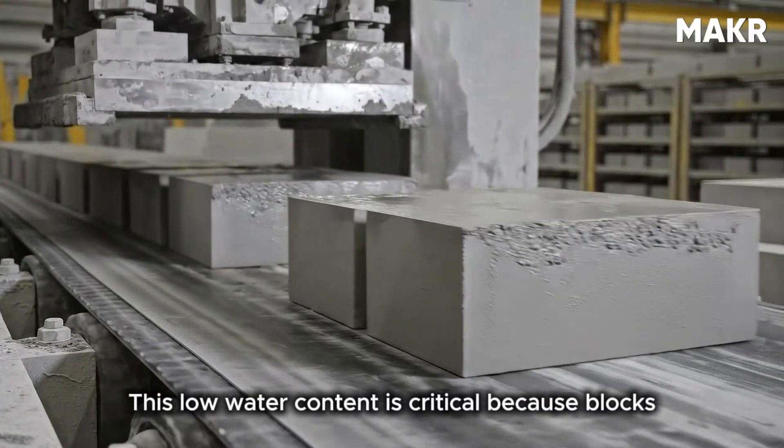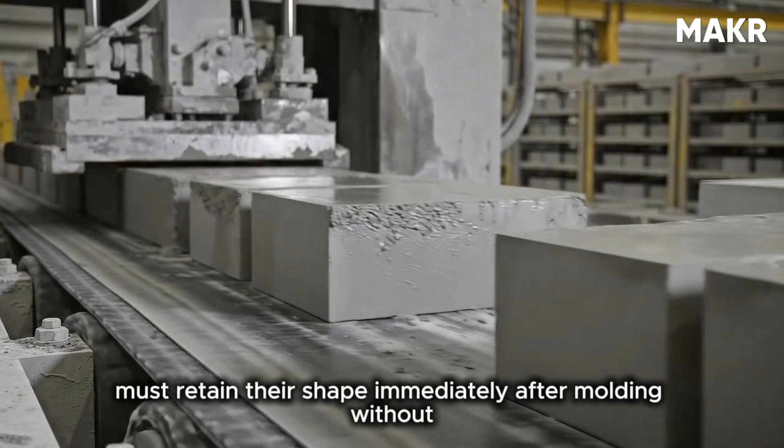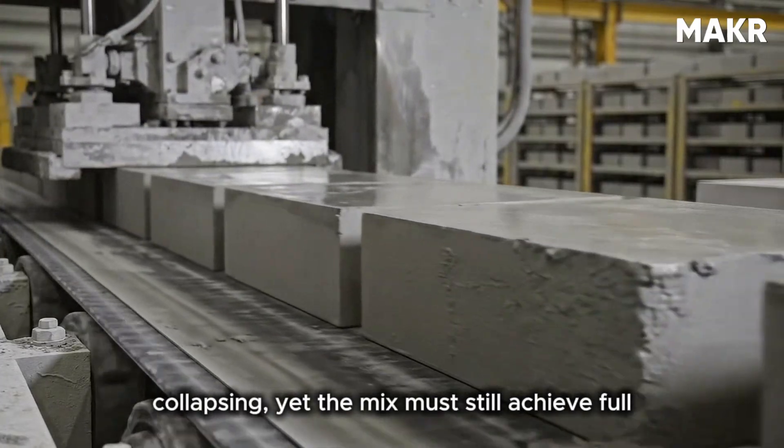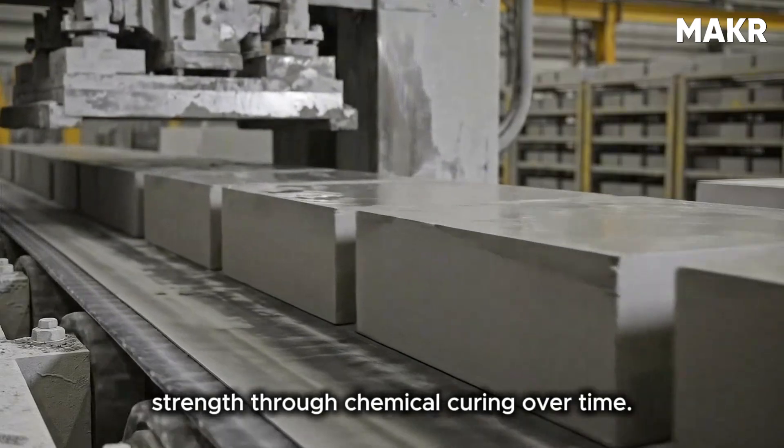This low water content is critical because blocks must retain their shape immediately after molding without collapsing, yet the mix must still achieve full strength through chemical curing over time.